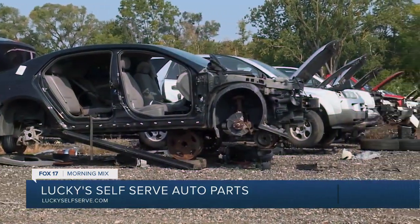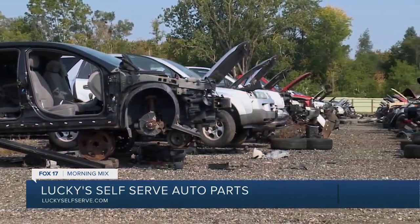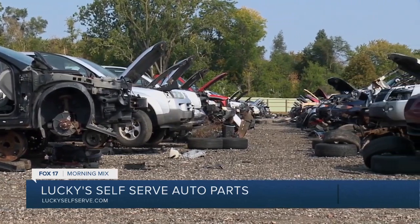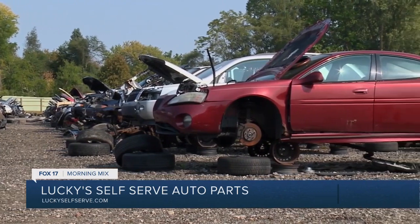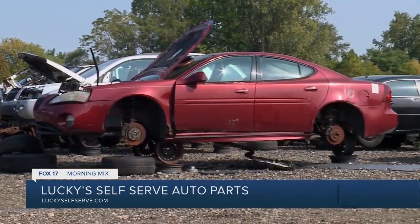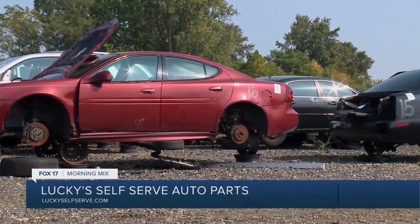If you have an old junker sitting in the backyard that's been there for five years and you don't know what to do with it, just call us. Tell us the make and model, whether it's something we need to pick up or you're going to bring in, and we'll give you a quote right over the phone. You get paid the same day you bring a vehicle in.